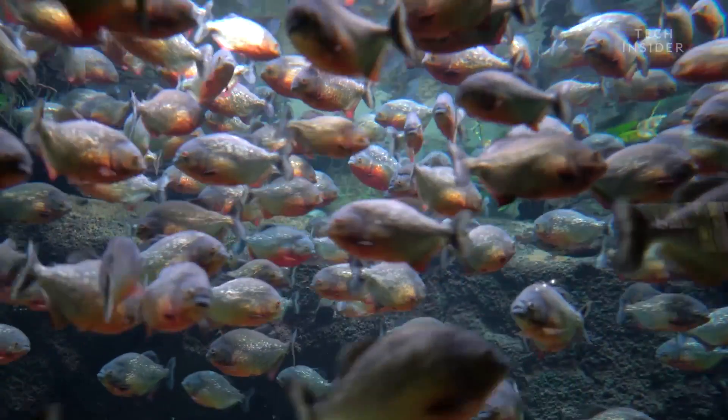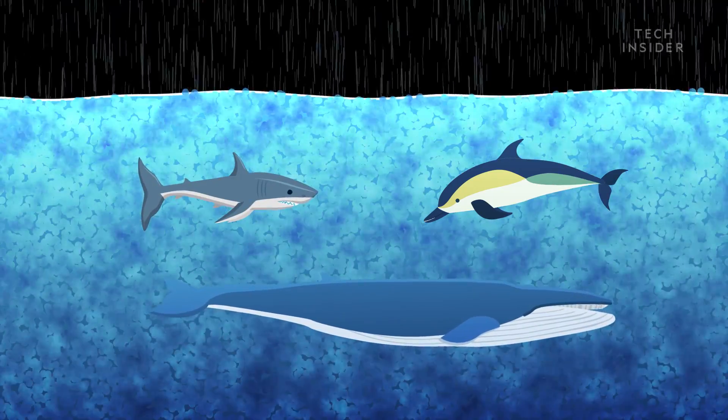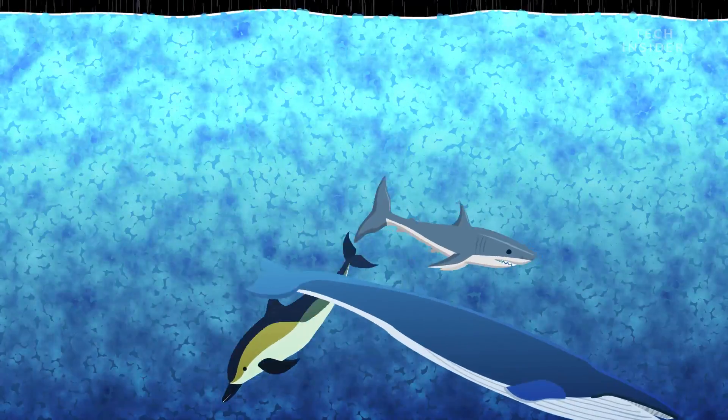Far out at sea, fish that live near the surface might feel some turbulence as a storm passes. But most sea creatures, including dolphins, whales, and sharks, avoid the rough surface water and swim to calmer seas.